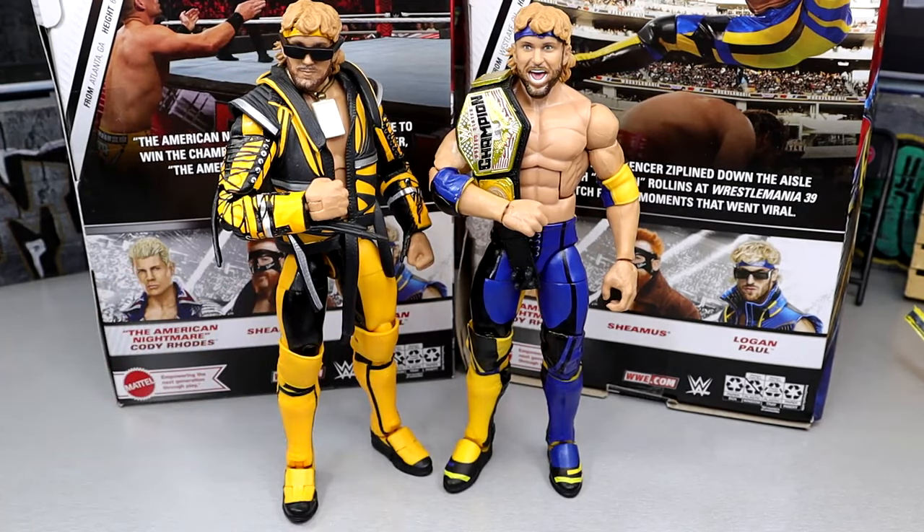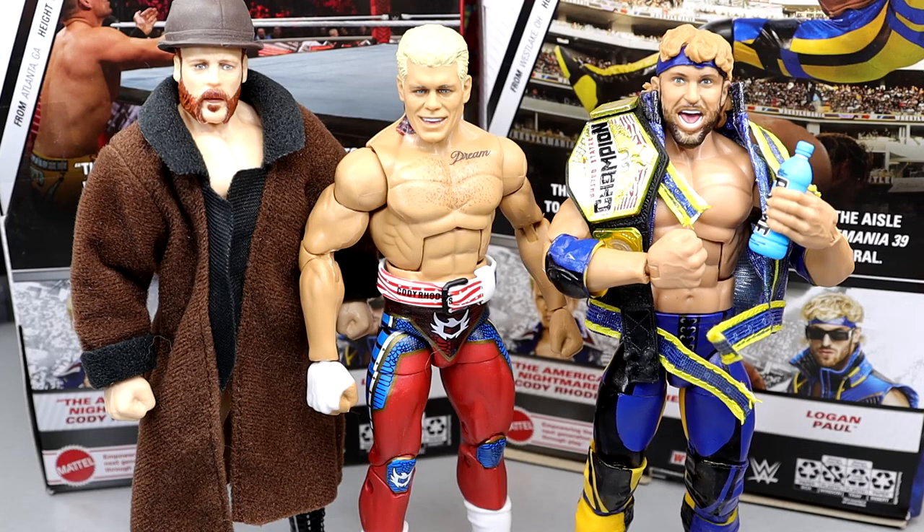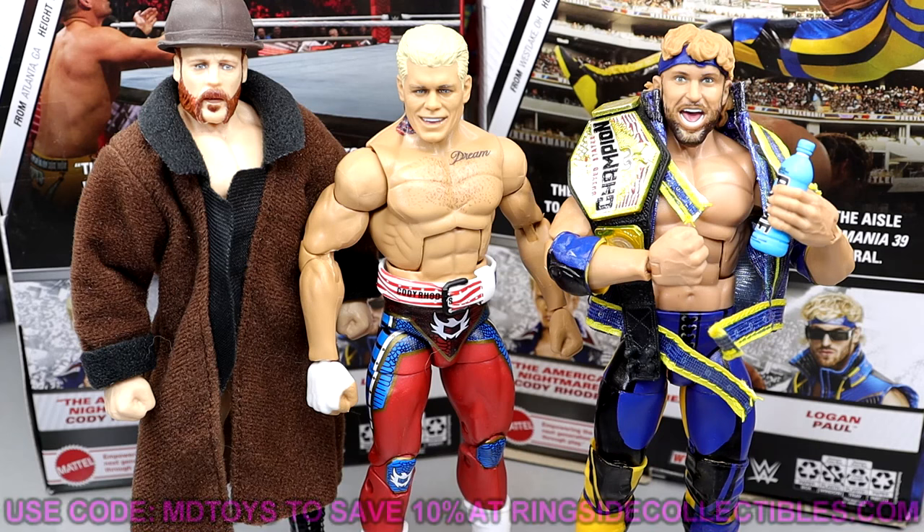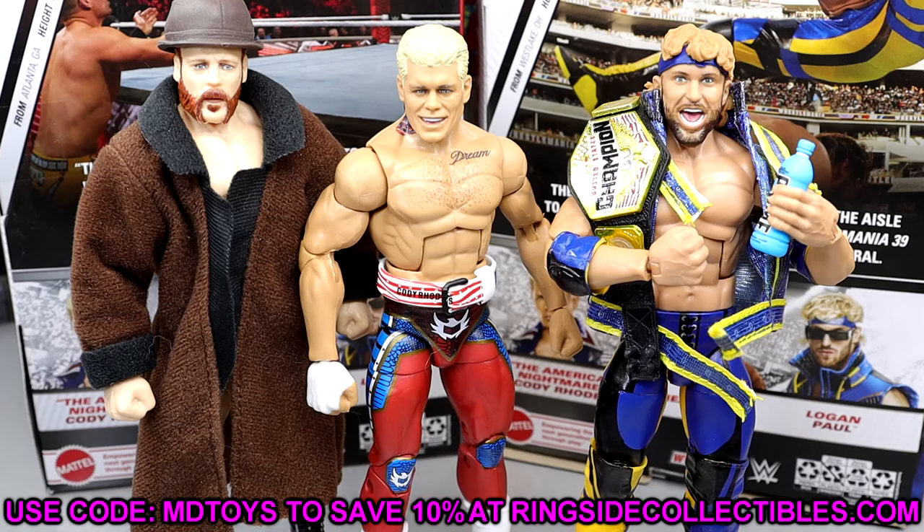That pretty much wraps up our Top Picks 2024 wave. I think it's a great wave — the Sheamus re-release is very underrated if you missed Elite 97. Logan Paul is a standout, Cody Rhodes is just as good as his others. I like that we're getting Cody in red this time — we've seen light gray/metallic blue, solid blue, white and blue, inaccurate gold for Mania, and now red. Pick these up at Ringside Collectibles with code MDTOYS for 10% off.